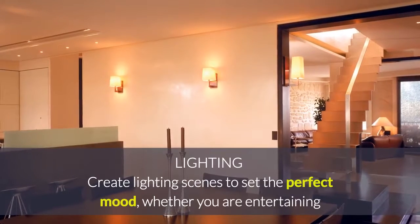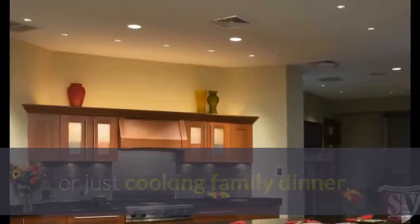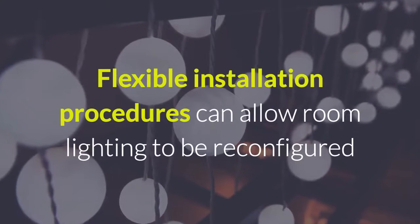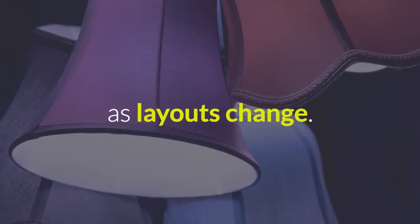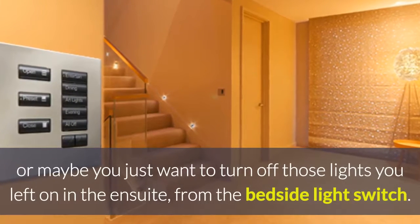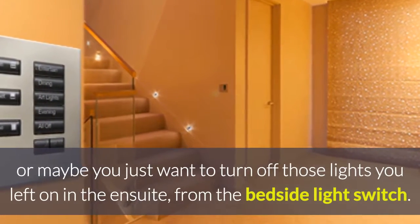Create lighting scenes to set the perfect mood. Whether you are entertaining or just cooking family dinner, our smart lighting will be sure to create the right atmosphere. Flexible installation procedures can allow room lighting to be reconfigured as layouts change. Whole home control allows you to turn off all the lights at the touch of a button, or turn off those lights you left on in the en-suite from the bedside light switch.